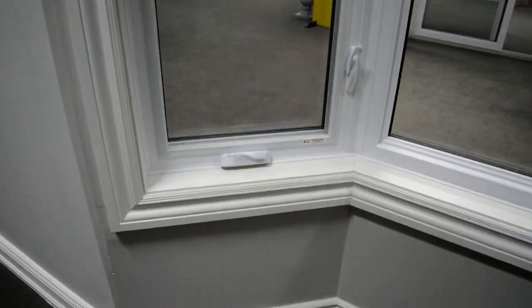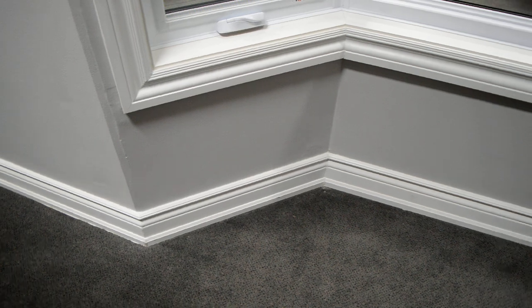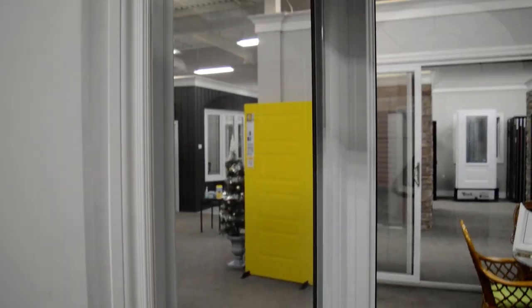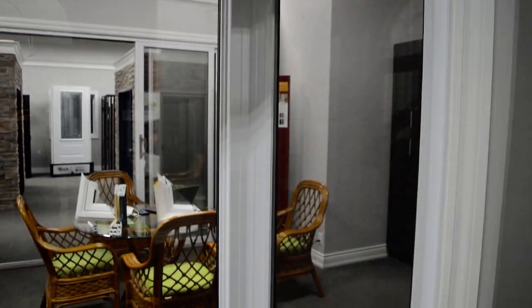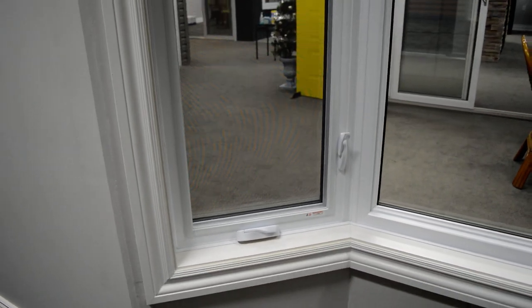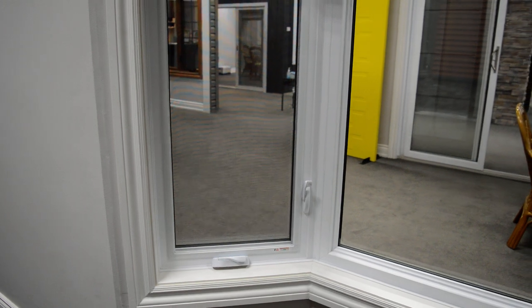If we go to the inside of the walk-in bay, you'll see there is no seat here — that's kind of the giveaway that this is a walk-in bay window. Still, all three windows come mulled together: your casement on one side, a picture window in the middle, and a casement on the other side. This is a very common design.